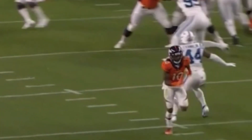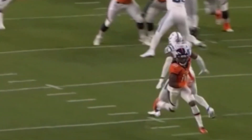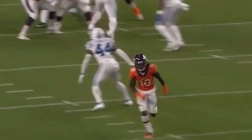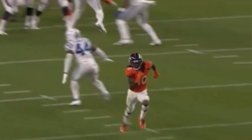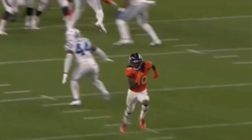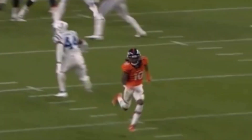If you watch Jeudy right here as he gets up the seam, notice how he gives that fake move to the corner. They'll give you some steps towards the opposite way that they're going and they'll keep their head straight. If this was a real corner, he would snap his head around right away.